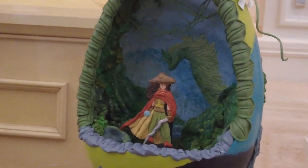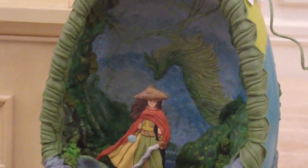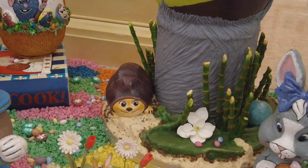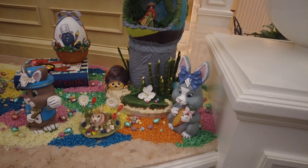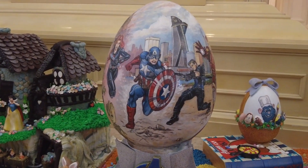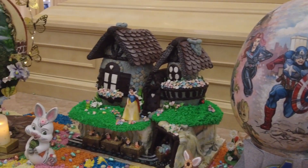She looks really cute — you can kind of see Sisu in the back, and down there is Tuk-Tuk, also very cute. These are also entirely made of candy. There's a Remy one back there too, Avengers from the first film, and I love this Snow White one.